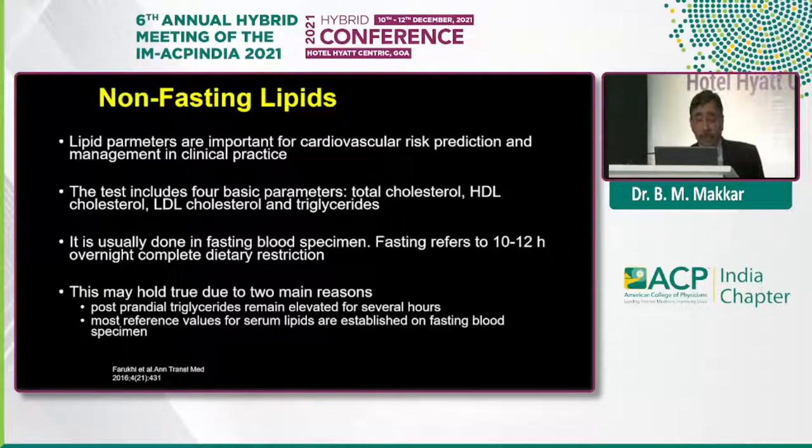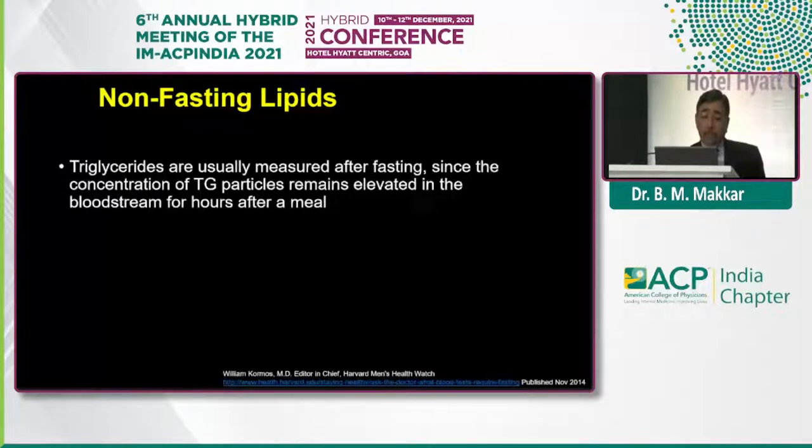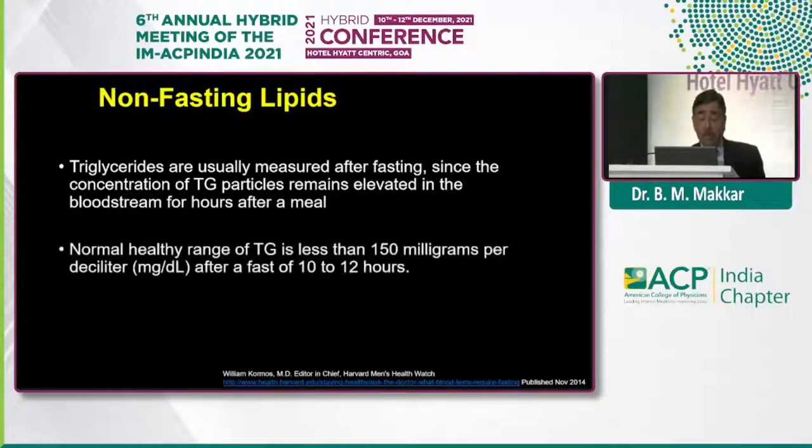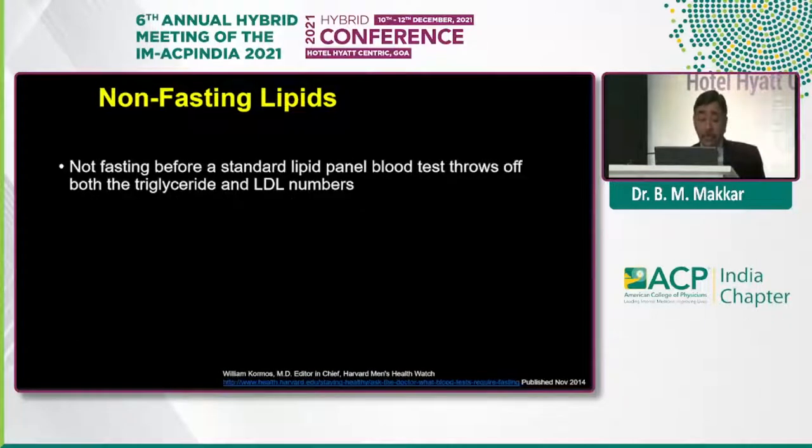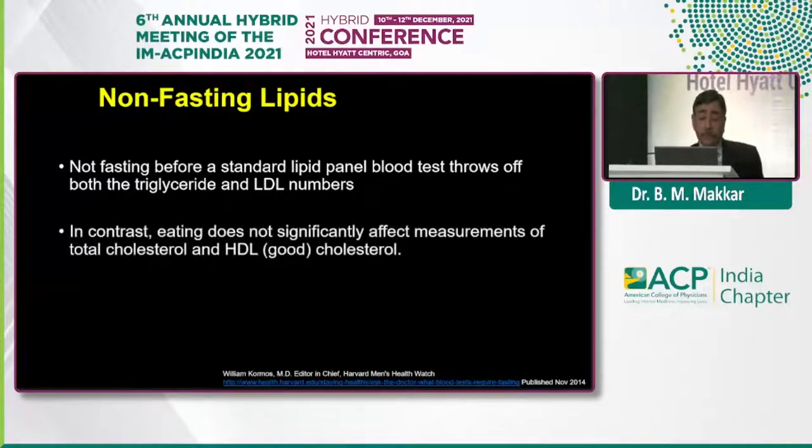Triglycerides are usually measured after fasting since the concentration of particles can remain elevated in the bloodstream for many hours after a meal. The normal healthy range of triglycerides is less than 150, which is after 10 to 12 hours of fasting. Getting accurate triglycerides is also important to get an accurate level of calculated LDL. A non-fasting sample actually shows up both the values — triglycerides and LDL — we are going by this hypothesis. Total cholesterol and HDL are not affected; they remain stable.